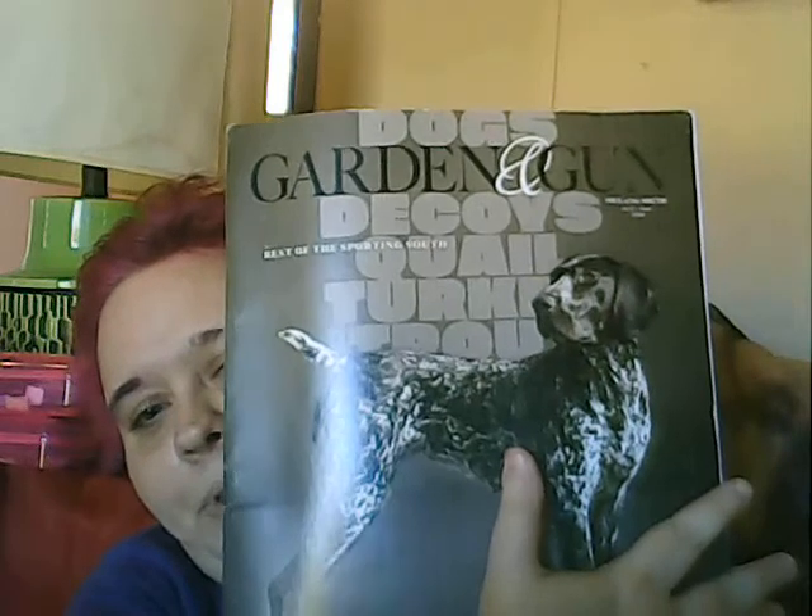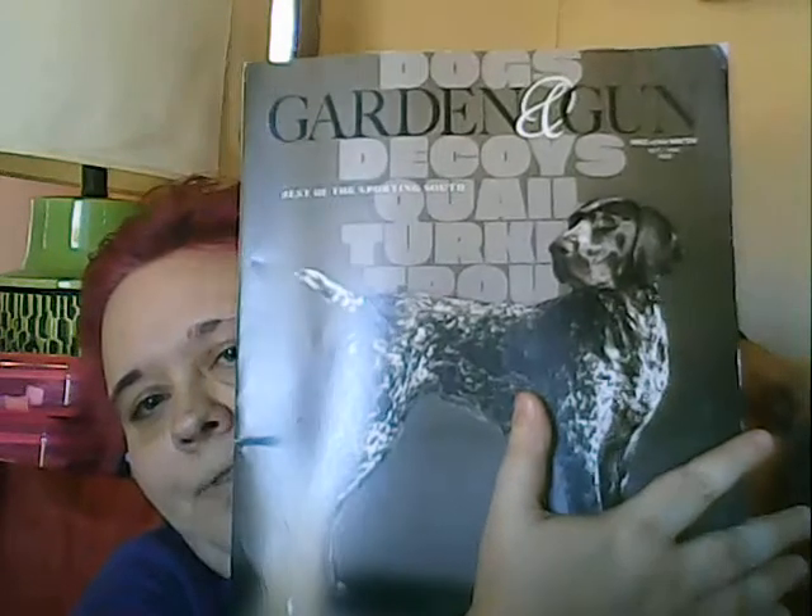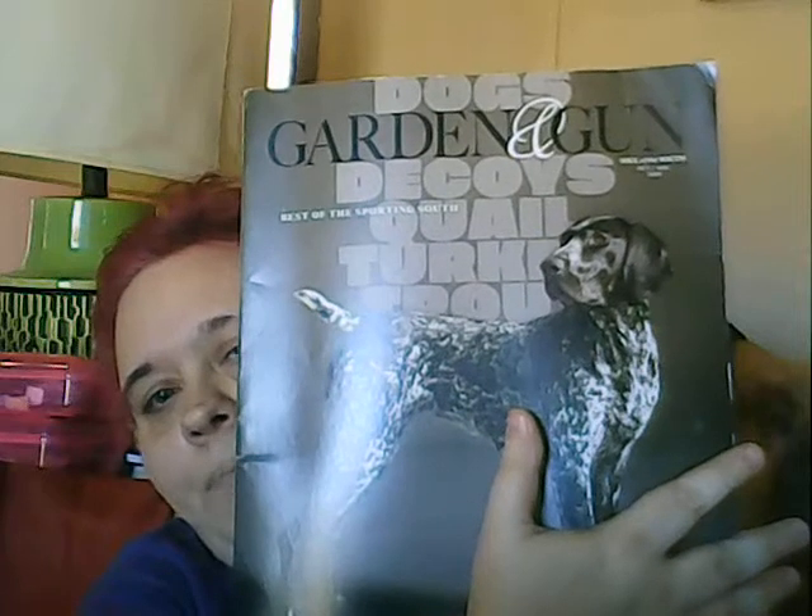I got Garden and Gun because I've seen other people who do glue books cut pictures out of this magazine. They have some cool pictures in here. I don't believe in hunting, but I like this magazine because they've got a lot of neat pictures. My mom's friend Doris brought me this one too.